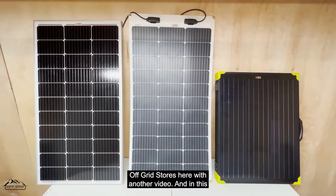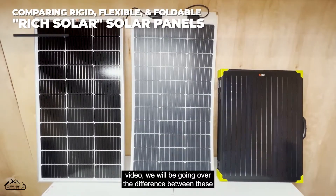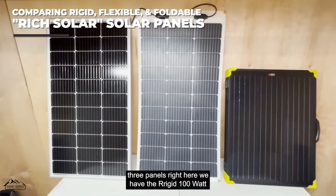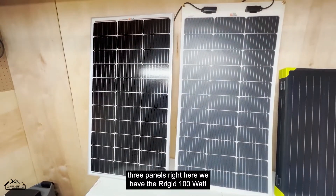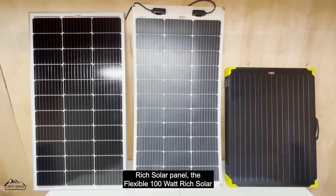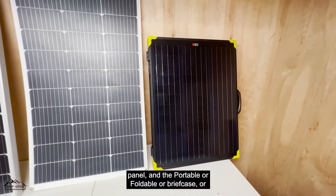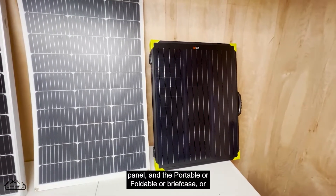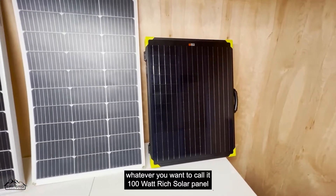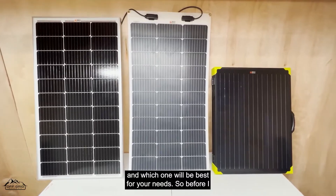Welcome to Off-Grid Stores. In this video we'll be going over the difference between these three panels: the rigid 100-watt RichSolar panel, the flexible 100-watt RichSolar panel, and the portable or foldable briefcase-style 100-watt RichSolar panel — and which one will be best for your needs.